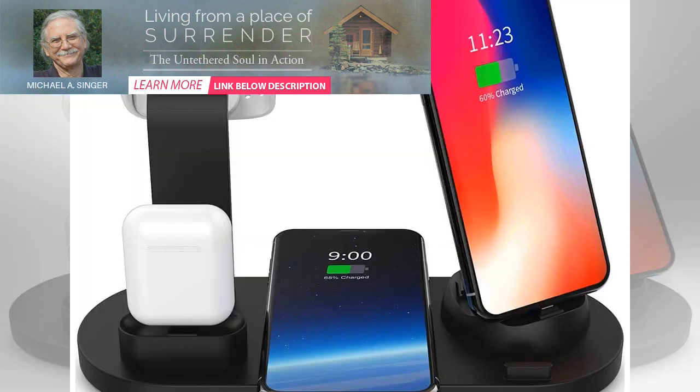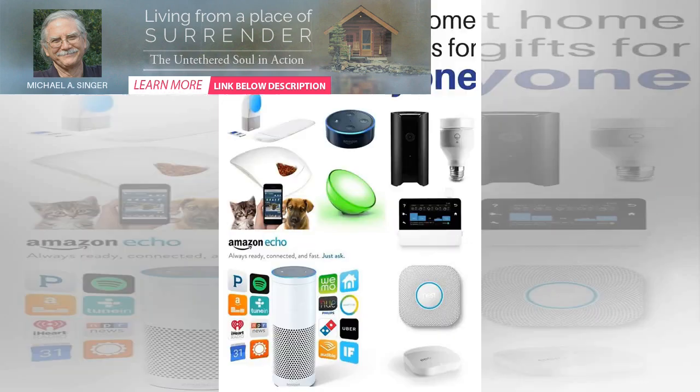When it comes time to find the prized object, just open up the companion smartphone app. You can ring the Tile within a 400-foot range. If your phone isn't nearby, the device also works with Amazon Alexa and Google Assistant.